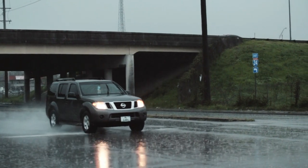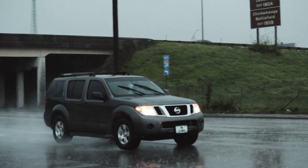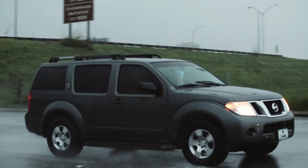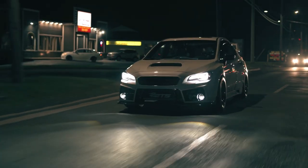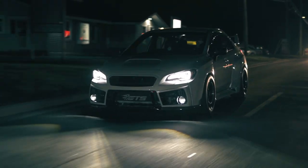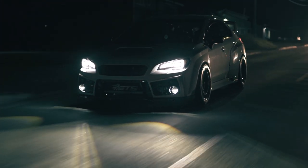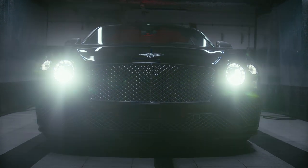Halogen bulbs are the most common type of headlight bulb and are typically found in older cars. While halogen bulbs are more affordable and easy to replace, they don't provide the same level of brightness as LED bulbs. LED bulbs are designed to produce a brighter, cleaner and more natural light than halogen bulbs. They use less energy and are more durable and last longer than halogen bulbs.